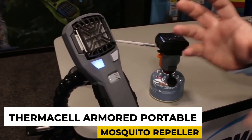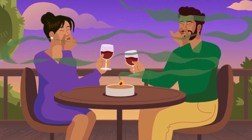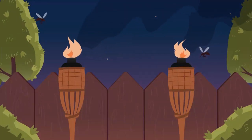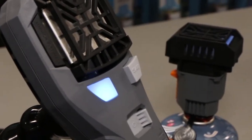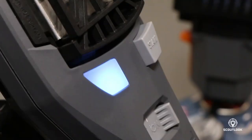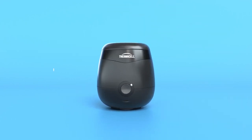Number 14: Thermacell Armored Portable Mosquito Repeller. Wherever your adventure leads you, mosquitoes can be a huge issue and annoyance. These mosquitoes can even pose some serious health threats to the well-being of your family. The Thermacell Armored Portable Mosquito Repeller creates a 15-foot barrier that keeps the blood-sucking monsters at bay. The best part is that it lasts an impressive 12 hours. Moreover, it doesn't smell bad and won't leave you sticky. Just grab the mosquito repellent, put it in your pocket, and let's go!